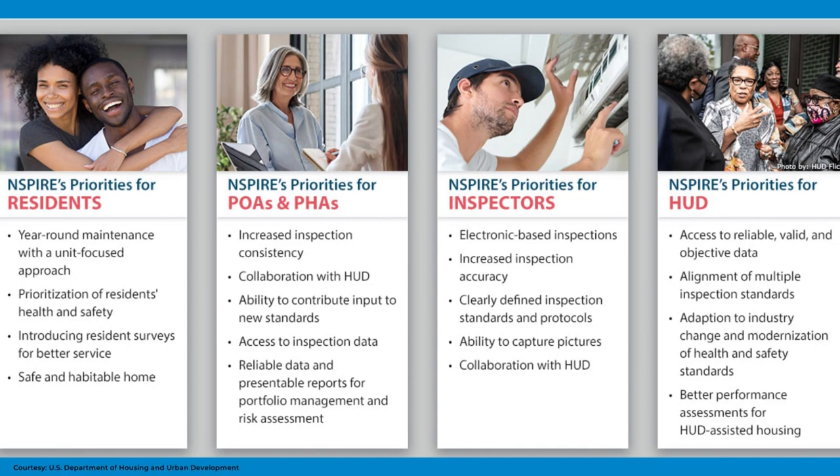HUD has announced that as of October 1, 2023, INSPIRE will officially replace UPCS as the inspection protocol used by REACT inspectors and will update 24 CFR 902.20 to reference INSPIRE as the inspection protocol used by multi-family HUD and public and Indian housing.